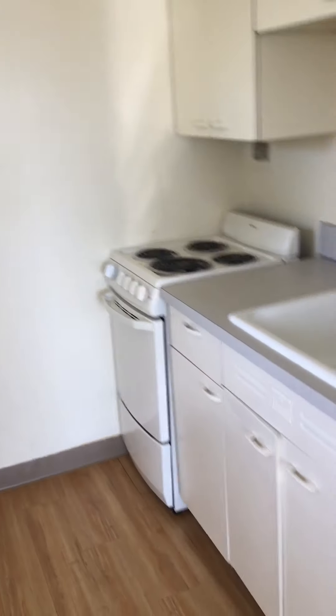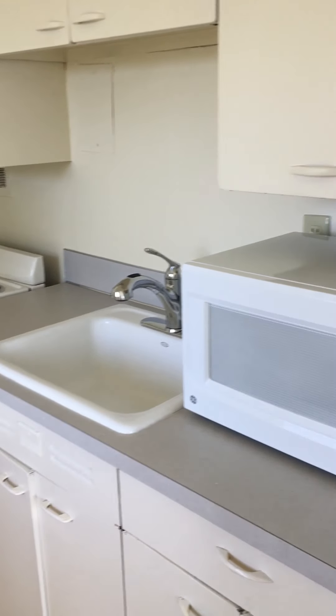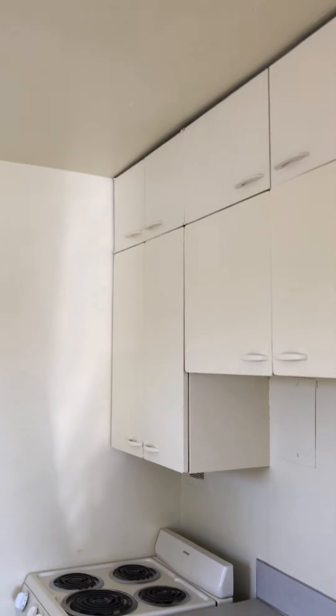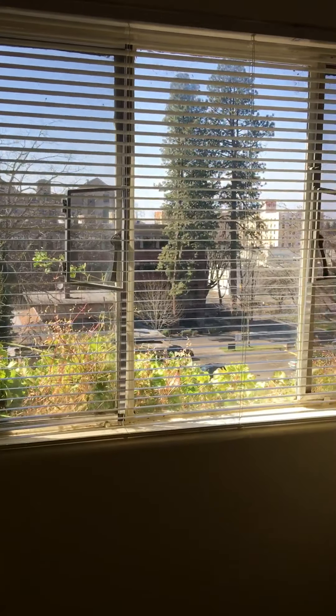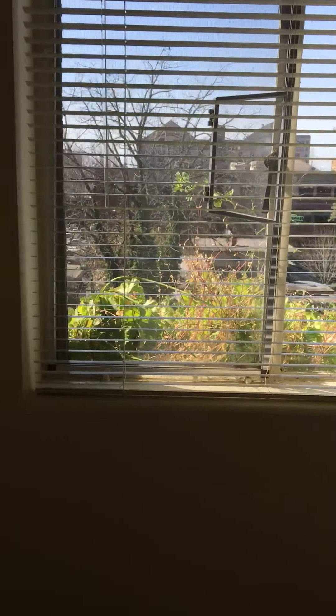The kitchen is off of the living room. It's got a new stove, good counters. There's a microwave in here that was left by the previous tenant. Great cupboards, nice lighting, and a refrigerator-freezer. And then there's a nice window.